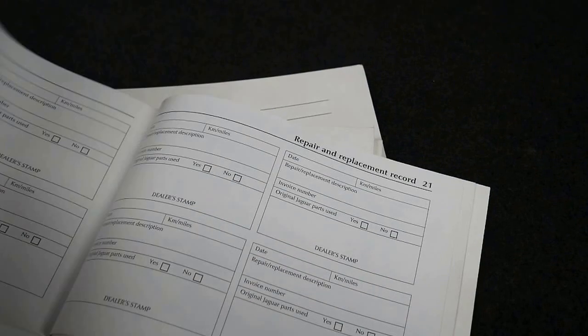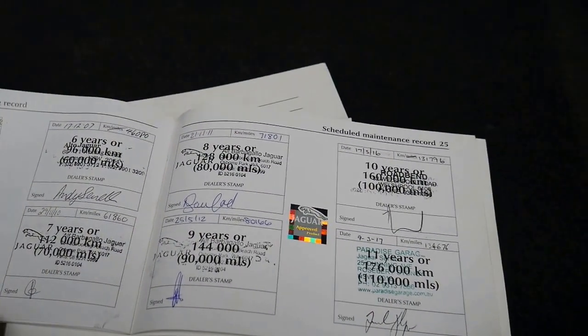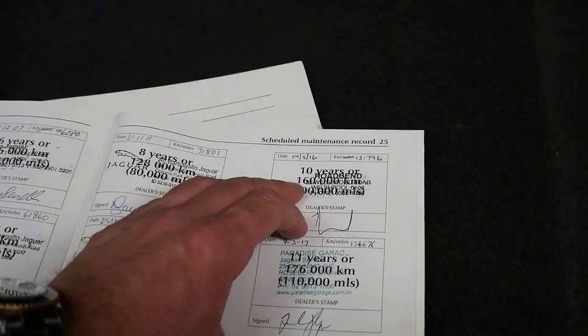Here are all the original books. The service record shows it was originally sold in Sydney. The last service was done at 134,000 kilometres this year at Paradise Garage, who are very fussy mechanics. It's been serviced at 6,000, 20,000, 29,000, 32,000, 37,000, 46,000, 61,000, 71,000, 80,000, and it goes right up to date.